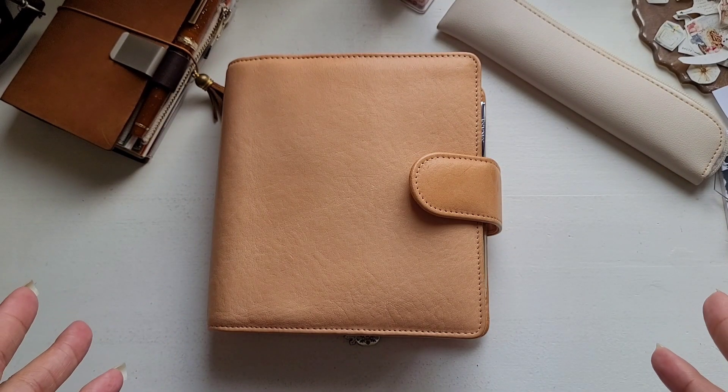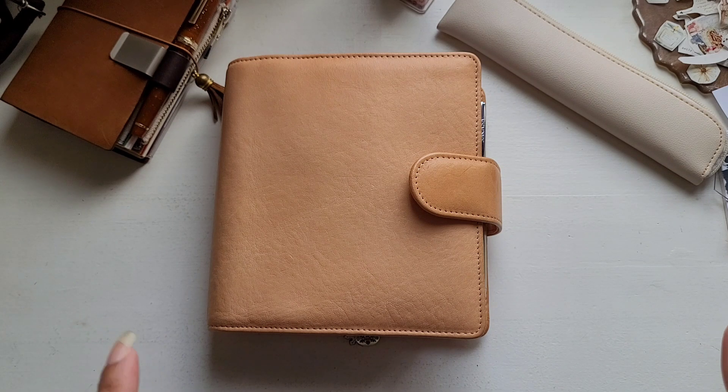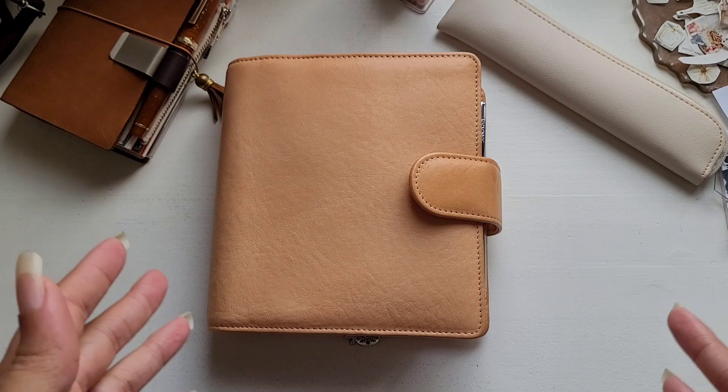Hi guys, Tiffany here. Welcome back, or welcome if you're new. I have been putting off a flip of my A6 rings for months, so if you want to see how my ADC is set up currently, please stay tuned.